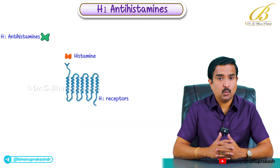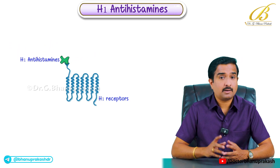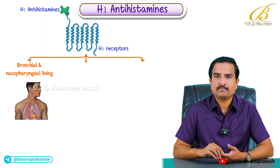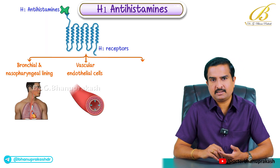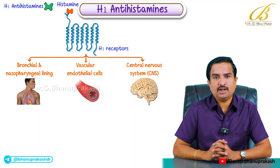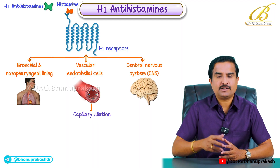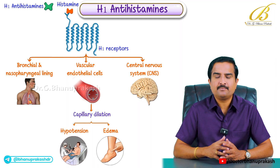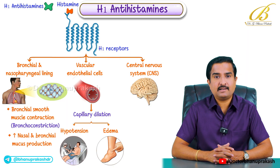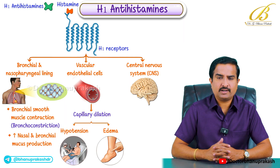H1 antihistamines work by targeting histamine H1 receptors. These histamine H1 receptors are mainly located on smooth muscles, especially in the bronchial and nasopharyngeal lining, on vascular endothelial cells, and in the central nervous system. Histamine binds to these receptors during allergic reactions causing effects like capillary dilation which leads to hypotension and edema, bronchial smooth muscle contraction causing bronchoconstriction, and increased nasal and bronchial mucous production.